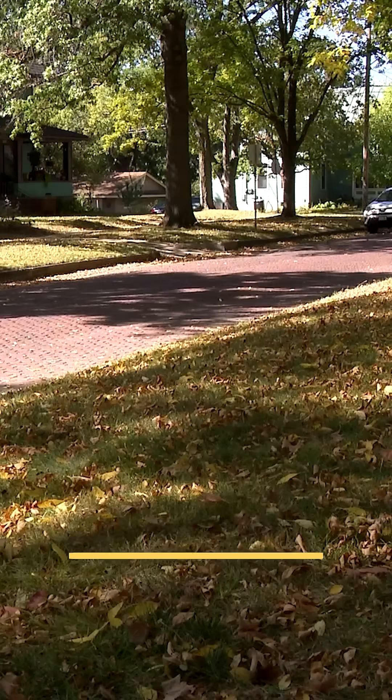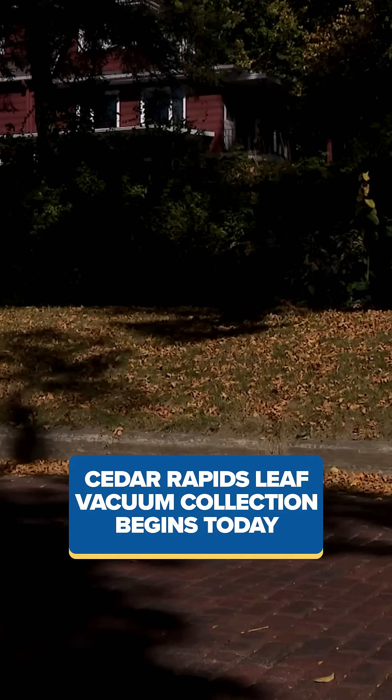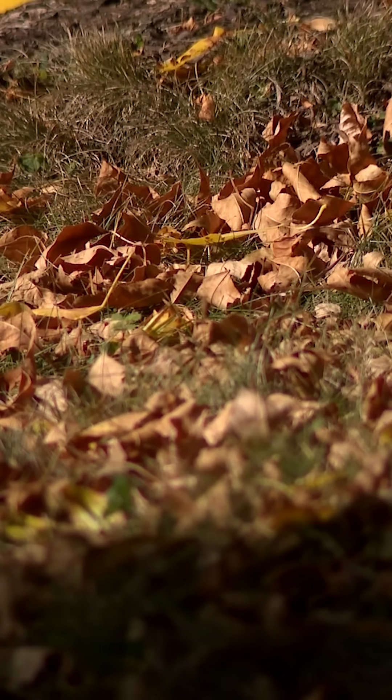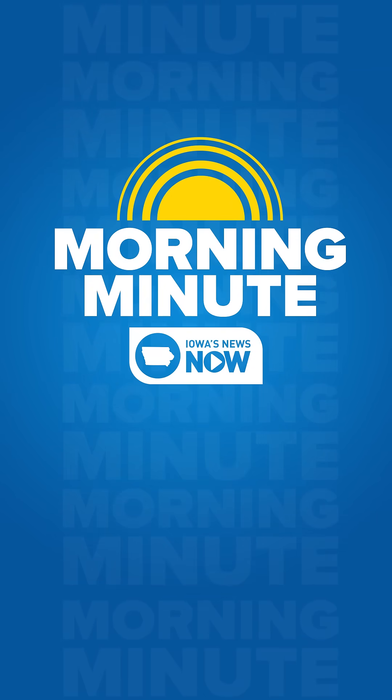Around the area and around Cedar Rapids, we have leaves falling. The city of Cedar Rapids is starting their annual loose leaf vacuum collection today, and it runs through December 5th. You have to get those leaves raked to the curb, and they want you to make sure you take any twigs and sticks out of those piles so it doesn't damage their equipment. They'll be vacuuming up different quadrants of the city throughout the next couple of weeks and can get those leaves cleared up for you.